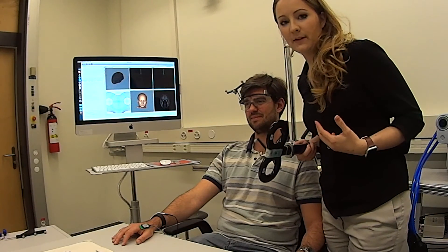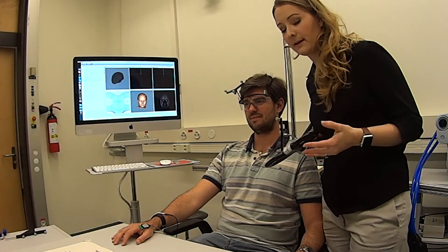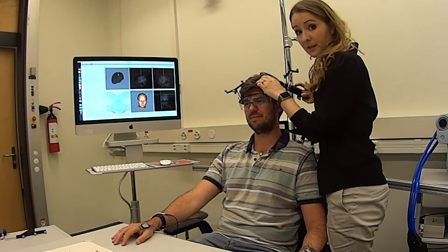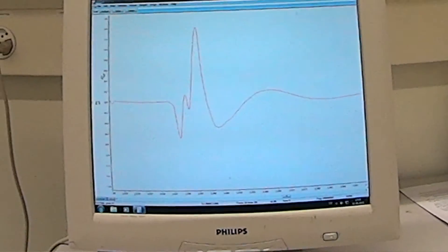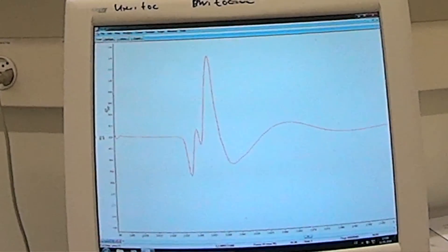Another method that we use to investigate the state of the brain is transcranial magnetic stimulation, or TMS. A magnetic pulse applied over the motor cortex produces a response in the muscle, and the size of this response indicates the state of the underlying motor cortex. If the response is bigger we know that the brain is more facilitated, and if the response is smaller we know that it's more inhibited.